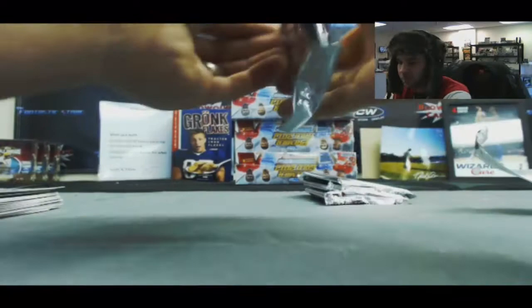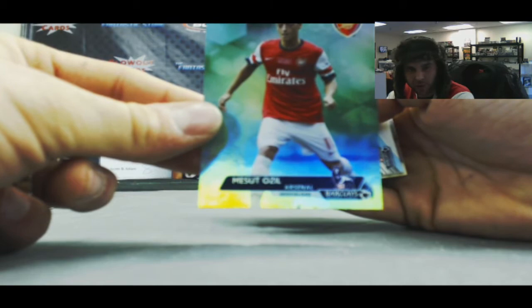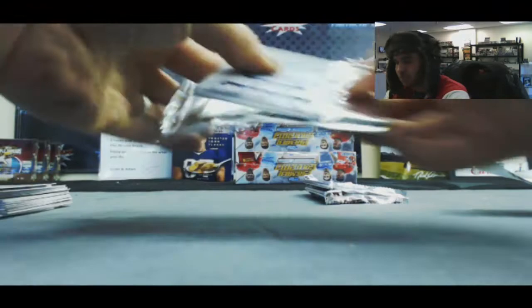Dimitrov Berbatov Hot Shots insert — that is number 299. And Mikel Arteta jersey. I was just thinking I wanted to hit this guy — Mesut Ozil — he is an absolute beast. Look for him to tear it up for Germany. Number 299. Tim Howard jersey — second one of those we've seen.